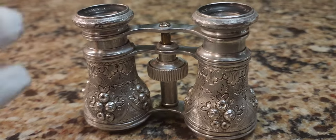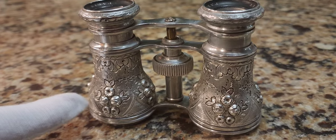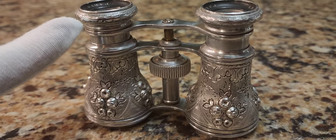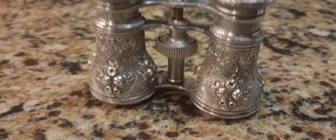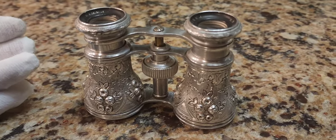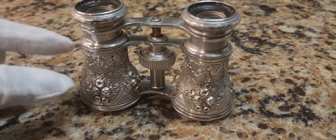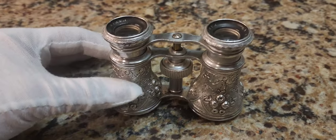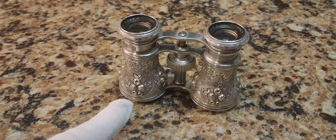Why am I wearing white gloves? It's because I just polished them. These are solid silver — the cans are solid silver, the tubes solid silver, eyepieces solid silver, the trim solid silver. And the reason why it's so lightweight is because if they made these cans really heavy-duty silver, it would have cost thousands upon thousands. Even the eyepieces — everything about it is a thin, bendable silver. So you had to be very careful with a pair like these back in the day. These were not cheap. These were very expensive.